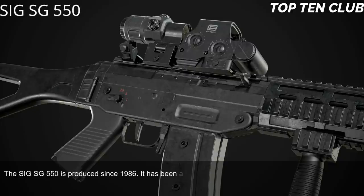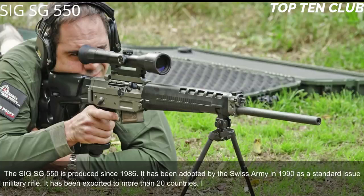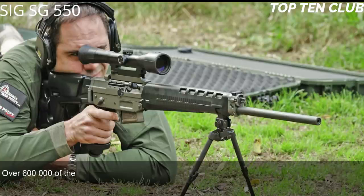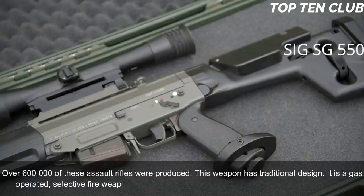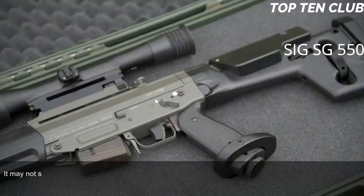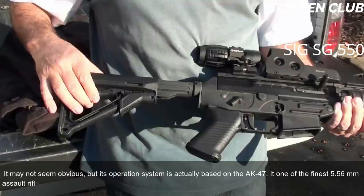Number 8: SIG SG 550, Switzerland. The SIG SG 550 has been produced since 1986 and was adopted by the Swiss Army in 1990 as a standard-issue military rifle. It has been exported to more than 20 countries, is usually used by elite and special forces units, and over 600,000 have been produced. It is a gas-operated, selective-fire weapon chambered for standard NATO 5.56×45mm ammunition. Although it may not seem obvious, its operating system is actually based on the AK-47.